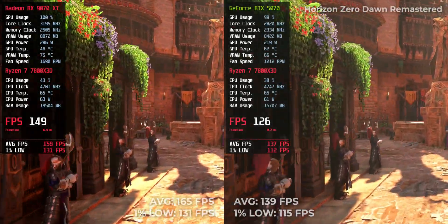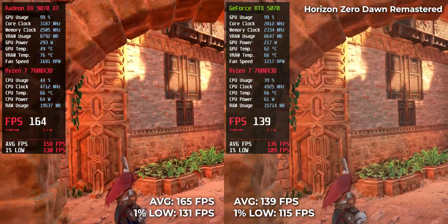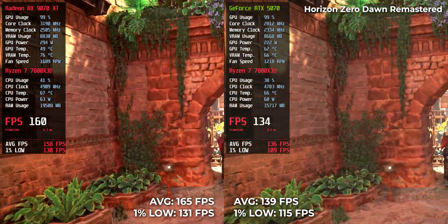Horizon Zero Dawn Remastered — 139 on RTX 5070, 165 on RX 9070 XT. Another title where AMD's extra compute units pay off in expansive environments.